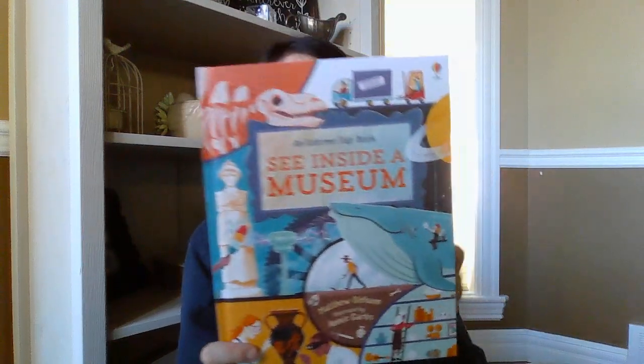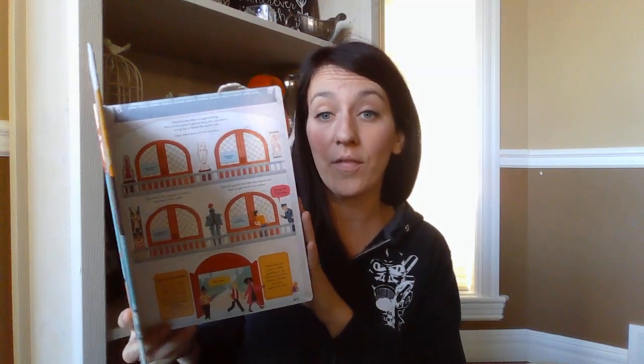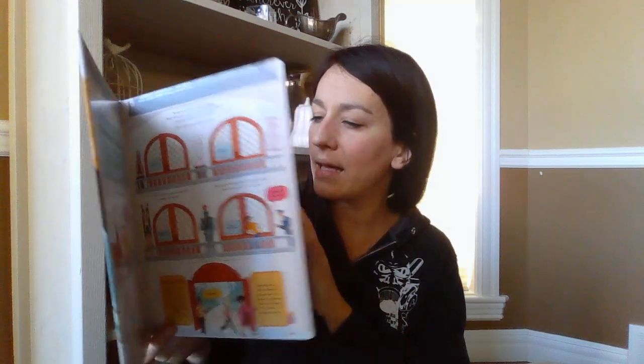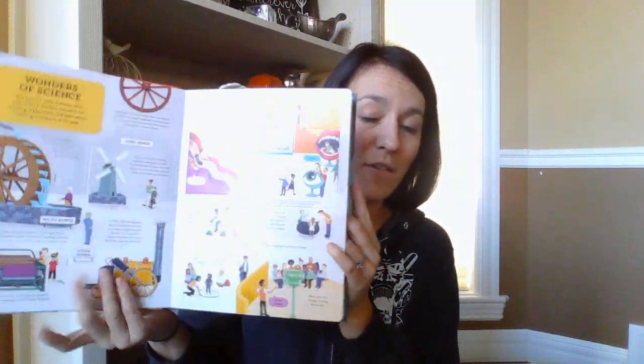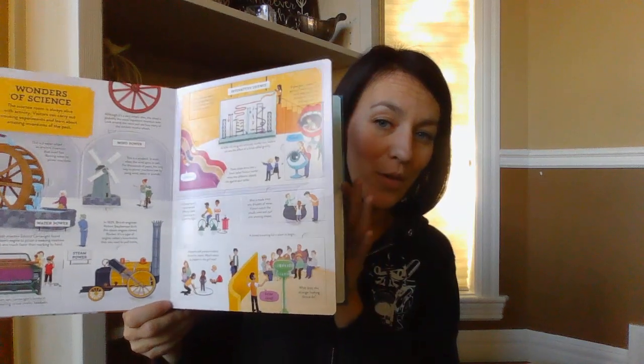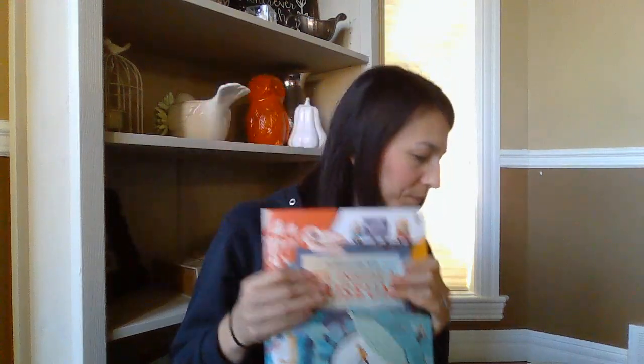We got a new See Inside a Museum. The See Inside is our biggest oldest flap book series, with anywhere from 50 to 100 flaps. This one is all about the museum. I'm actually going to donate this one to one of the children's museums for a silent auction — they're doing some fundraising to open a new children's museum.